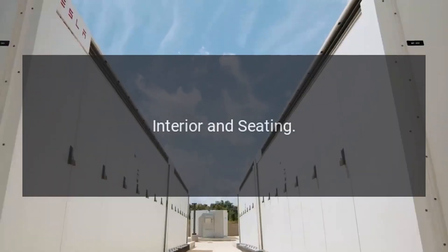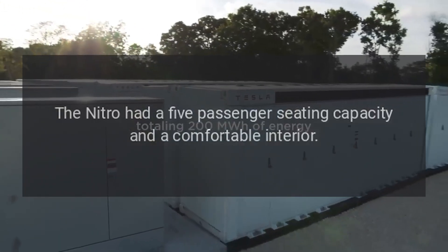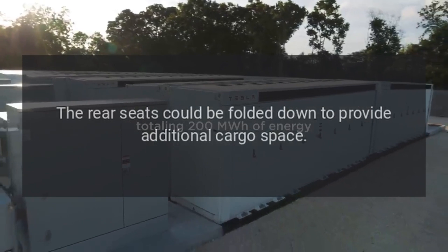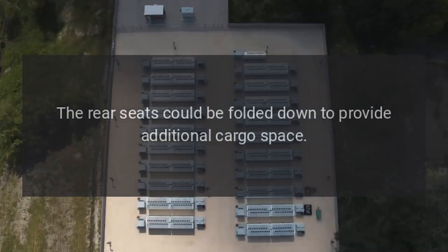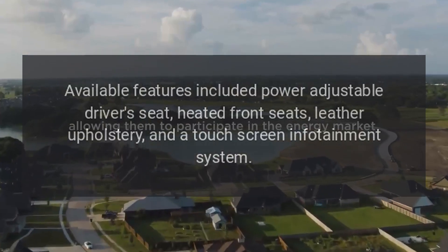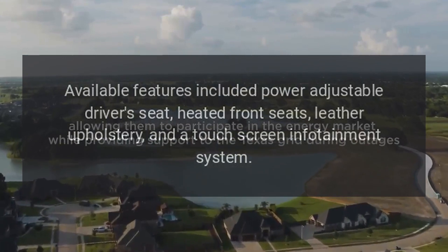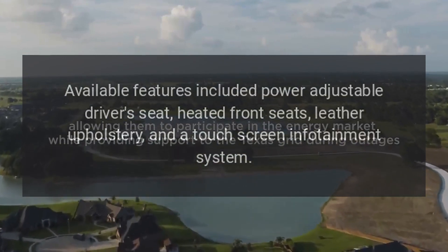Interior and Seating. The Nitro had a 5-passenger seating capacity and a comfortable interior. The rear seats could be folded down to provide additional cargo space. Available features included a power-adjustable driver's seat, heated front seats, leather upholstery, and a touchscreen infotainment system.